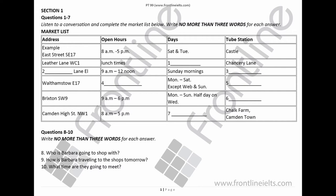You will hear a number of different recordings, and you have to answer questions on what you hear. There'll be time for you to read instructions and questions, and you have a chance to check your work. All the recordings will be played only once. The test is in four sections. At the end of the test, you will be given ten minutes to transfer your answers to an answer sheet.